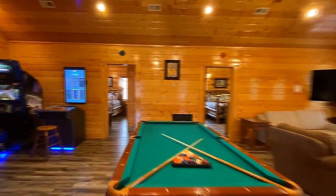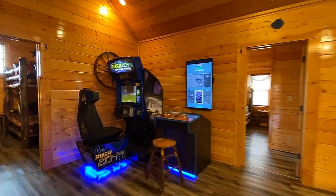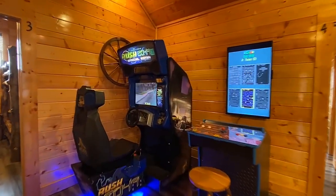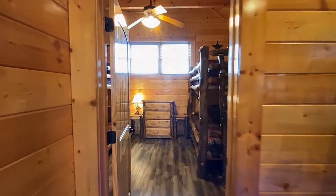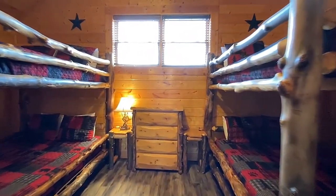We've extended the entertainment upstairs as well, where you can enjoy leisure time in front of the high-def, pool table, and two action-packed video games — not to mention additional bedrooms, including a great bunk room that's perfect for the kids.